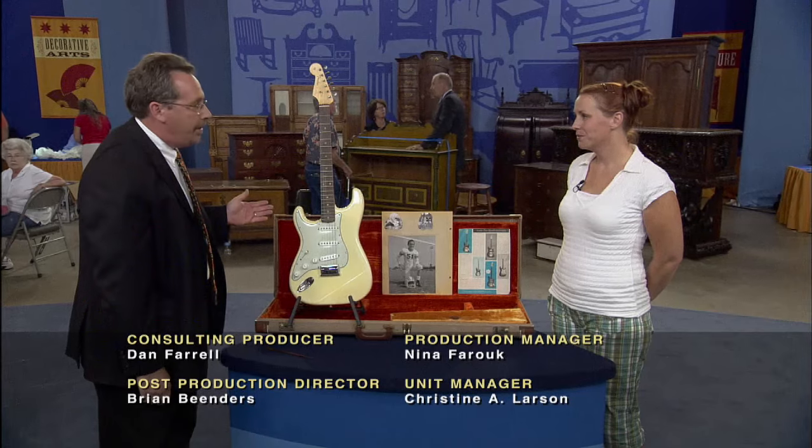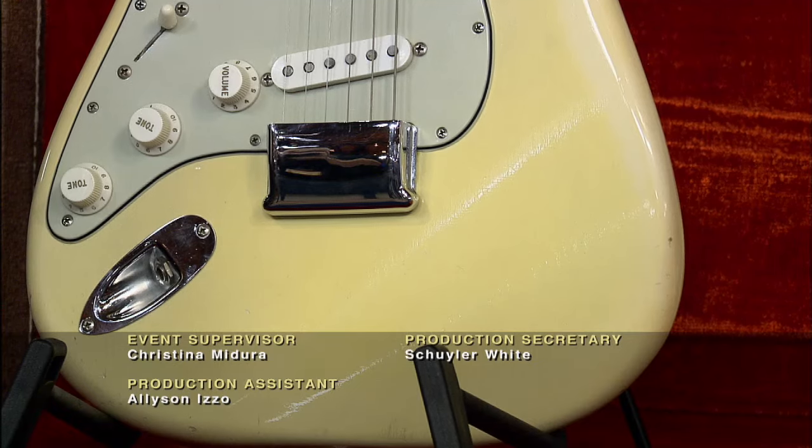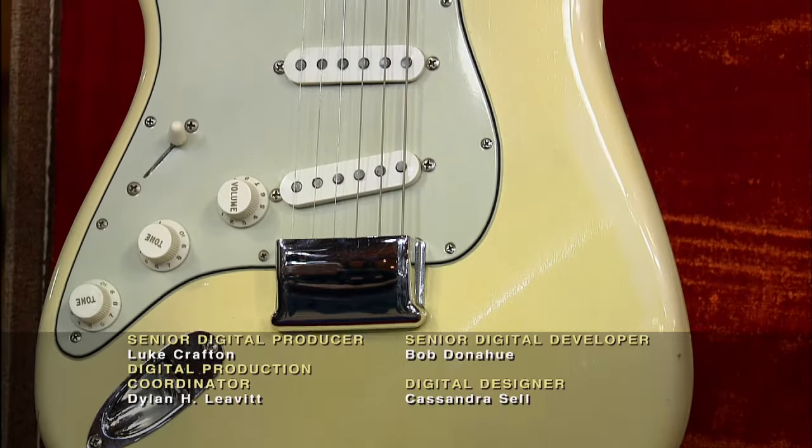You have a sales brochure from 1962 showing this model Stratocaster for $289. This is what we call a custom-ordered instrument in that the color of the instrument — this Olympic white — was a custom color. It was a special order. And the left-handed configuration would have been a special order as well.